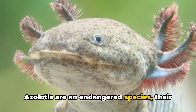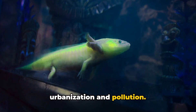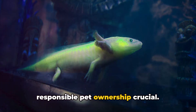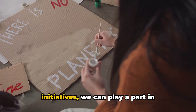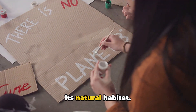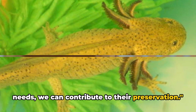Axolotls are an endangered species, with their natural habitat under threat due to urbanization and pollution. This makes conservation efforts and responsible pet ownership crucial. By providing the right care for our axolotl pets and supporting conservation initiatives, we can play a part in preserving this extraordinary species in its natural habitat.